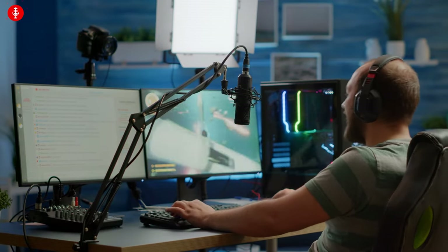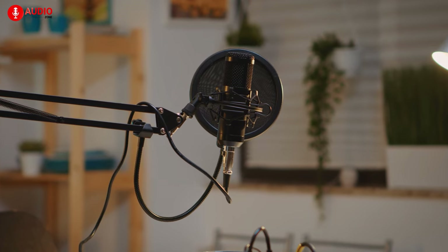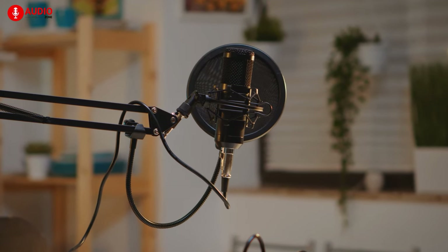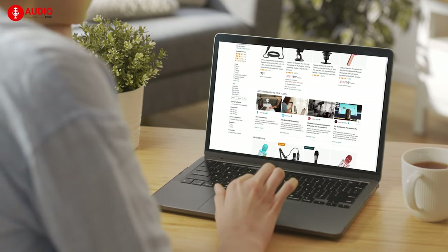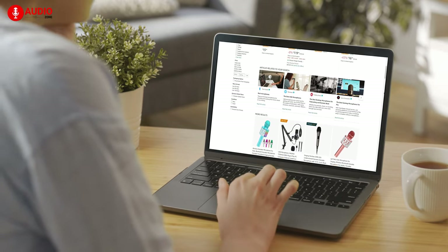Whether you're streaming your video game to the world or interviewing a celebrity and everything in between, the importance of a microphone cannot be described by mere words, which is why the USB microphone category now has more than 100 models.